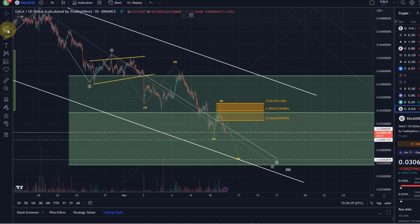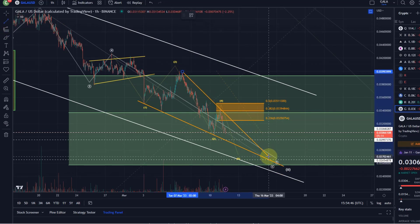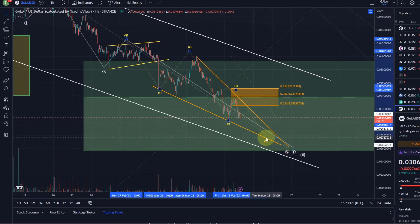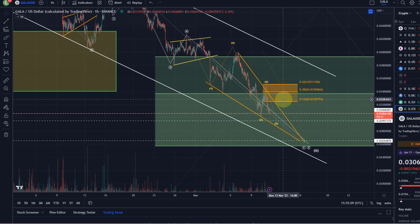Eventually this might turn into a descending wedge — an ending diagonal type of pattern. We've got a possible wedge within this larger white channel, so certainly something to watch out for. We could also just finish off this fifth wave within the wedge and maybe not get down to that lower level — the market will show. This descending wedge would be a bullish breakout pattern. The first target on a breakout to the upside would be the beginning of the wedge at 3.99 cents. If we continue down, those key support levels are the next levels to watch.